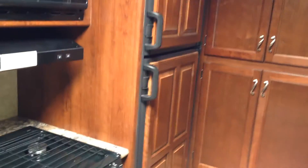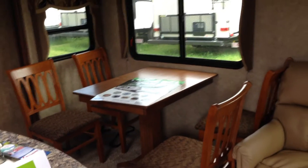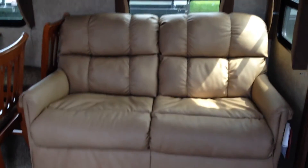You get the bigger fridge — this is the eight-and-a-half cubic foot fridge — as well as more cabinet storage space. Beautiful hardwood dinette available in this trailer as well as the Lane furniture.